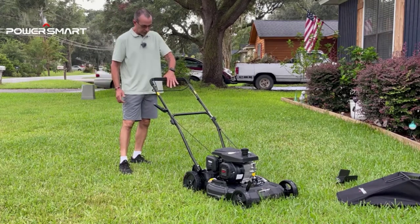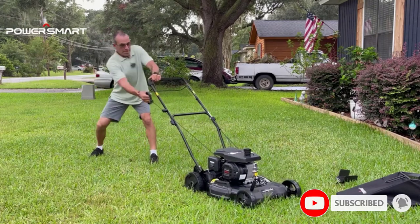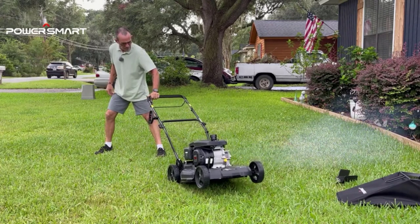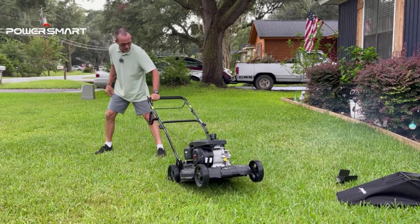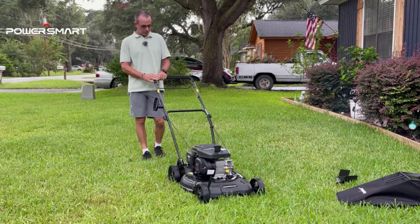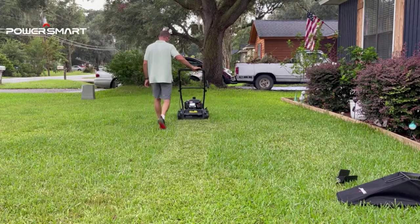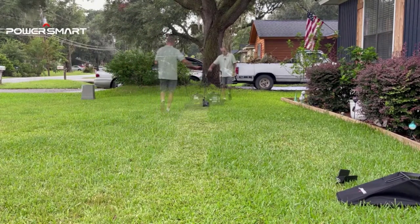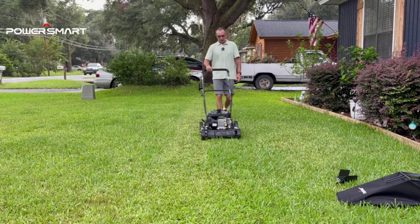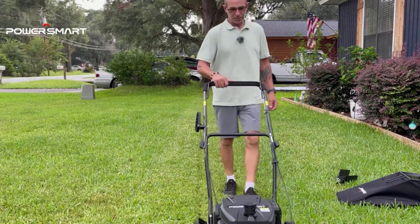This lawnmower runs on a powerful 209cc 4-stroke gas engine that drives a 21-inch steel mowing deck to get rid of all tough and tall grass. It uses a forced air cooling system to produce high power quickly and easily. With its 5-position height adjustment, you can set the blade height to 1.18–3 inches, suitable for all kinds of grass. It also allows you to mulch and side discharge your lawn with its 3-in-1 feature and bagger, and includes a large bag to collect grass clippings.